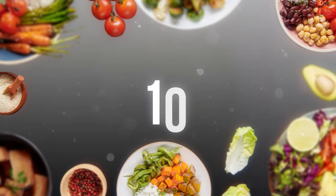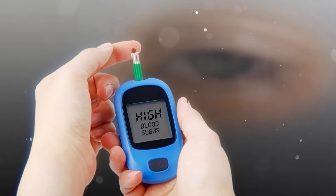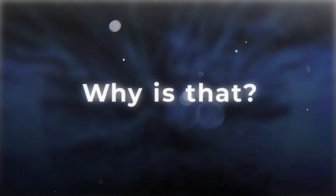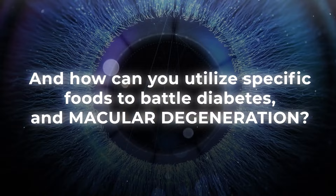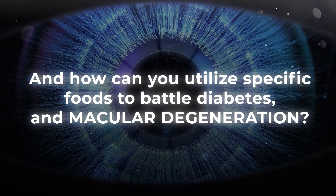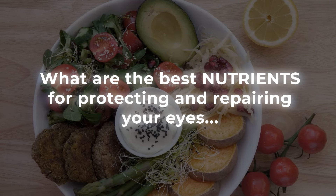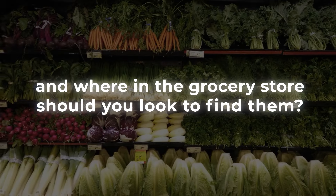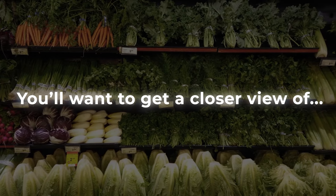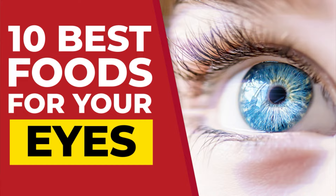Welcome to our important video: the 10 best foods for your eyes. Watch out — high blood sugar may be causing irreparable damage to your vision. But why is that? And how can you utilize specific foods to battle diabetes and macular degeneration? What are the best nutrients for protecting and repairing your eyes, and where in the grocery store should you look to find them? You'll want to get a closer view of the 10 best foods for your eyes.